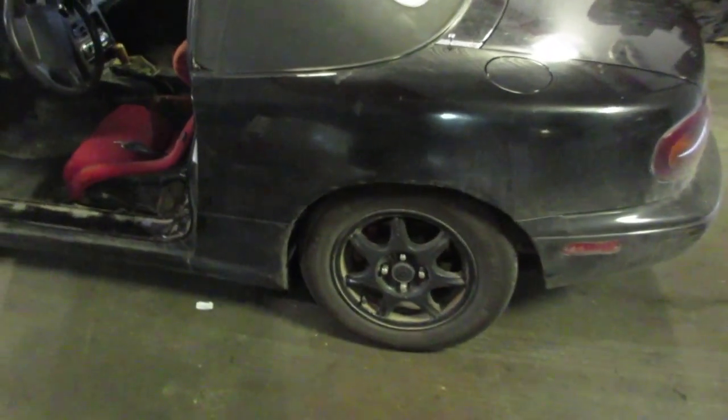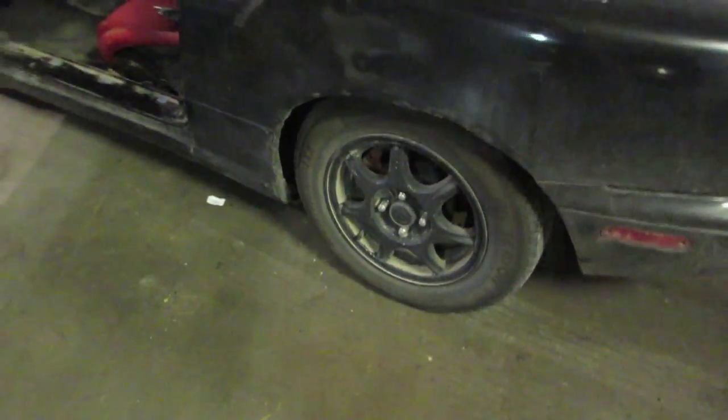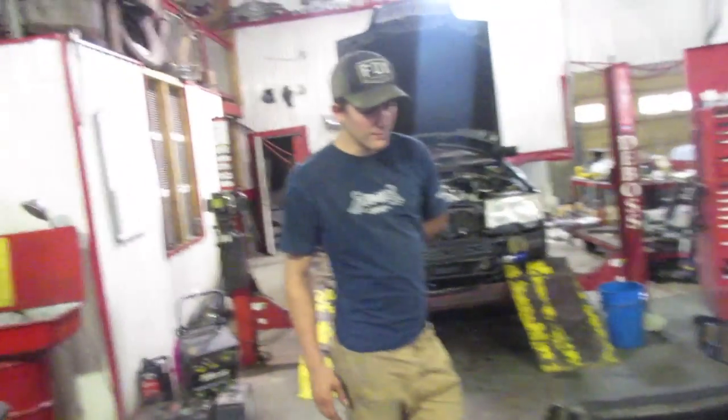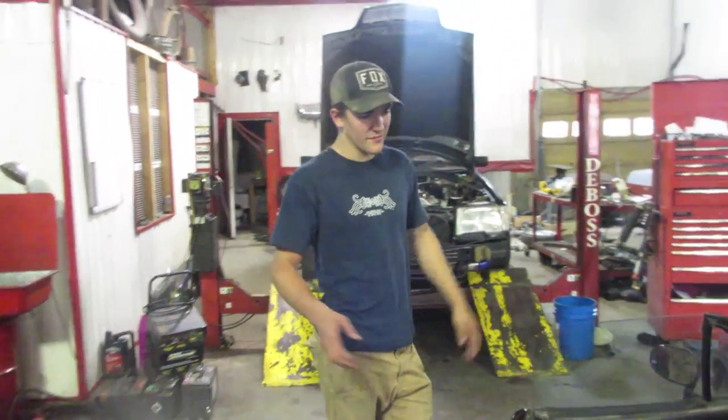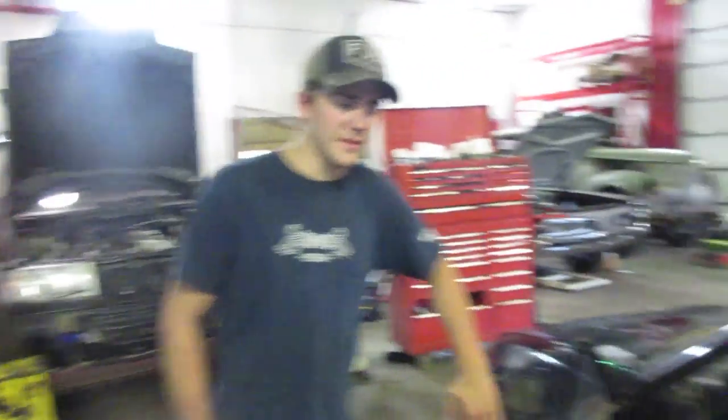And you lowered it? Yep. I put — I don't know how to pronounce it — but coilovers in there. I dropped it three inches. I still got to get new tires and rims to fit the offset, but.